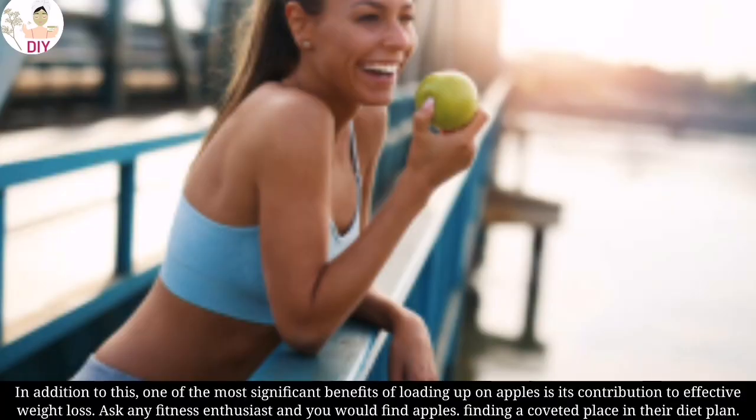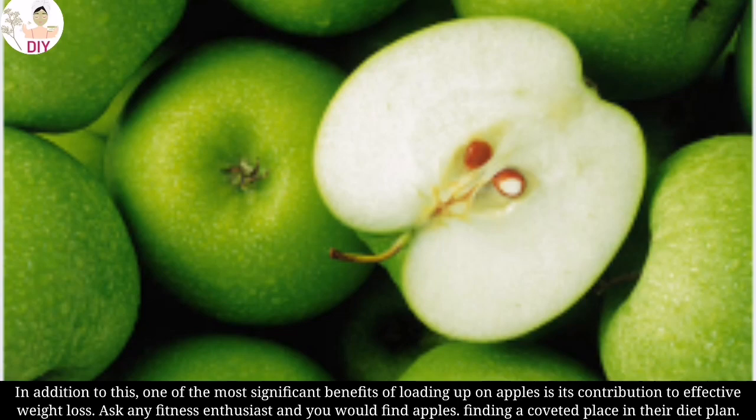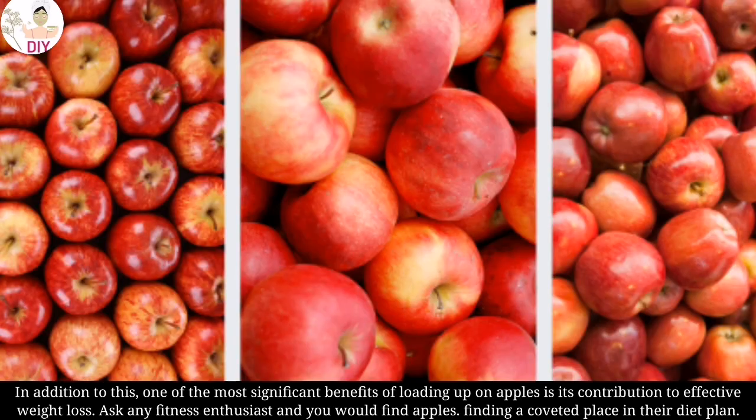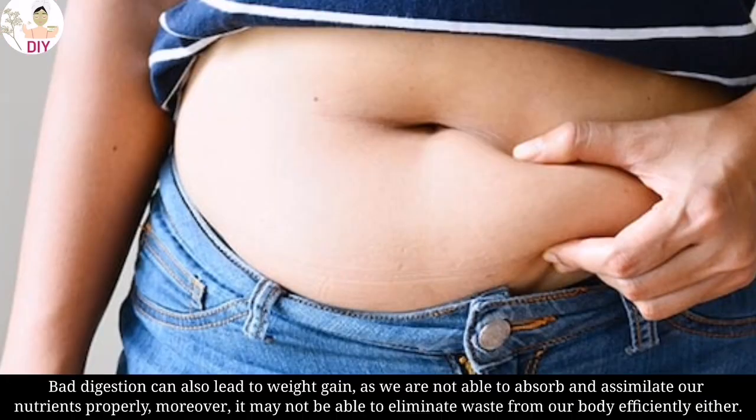In addition to this, one of the most significant benefits of loading up on apples is its contribution to effective weight loss. Ask any fitness enthusiast and you would find apples occupying a coveted place in their diet plan.